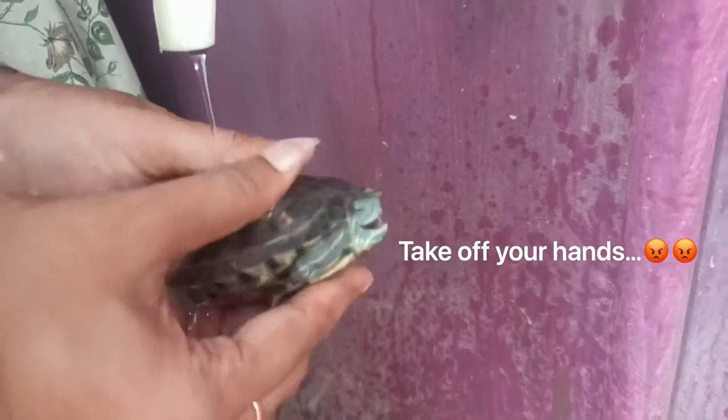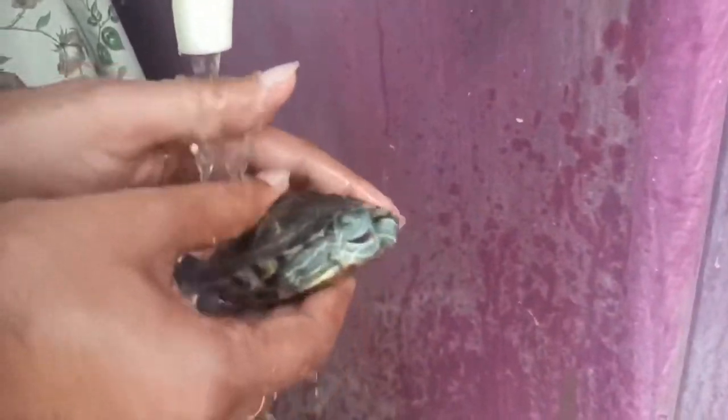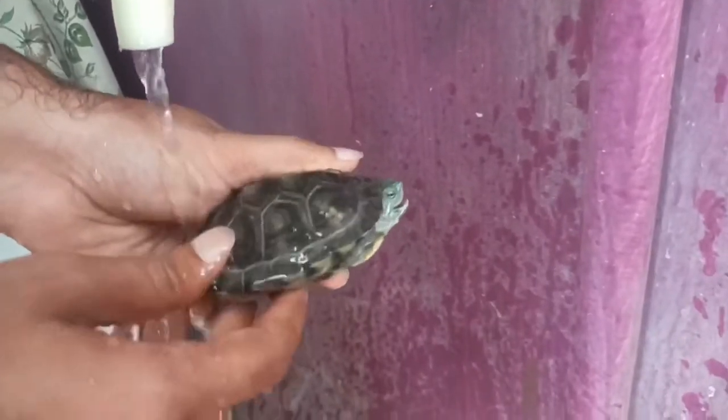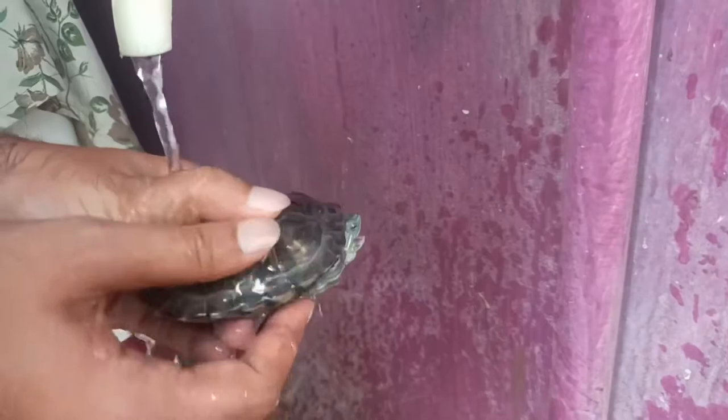He is so calm, cool, and decent. I don't like it. And in this video, I would like to share everything which I know about this breed.